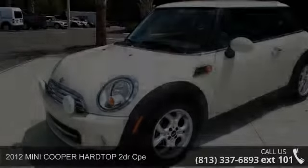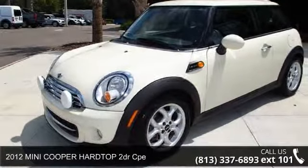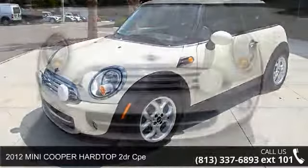Check out this 2012 Mini Cooper Hardtop. If you are looking for a first-rate auto, this one could be yours today.